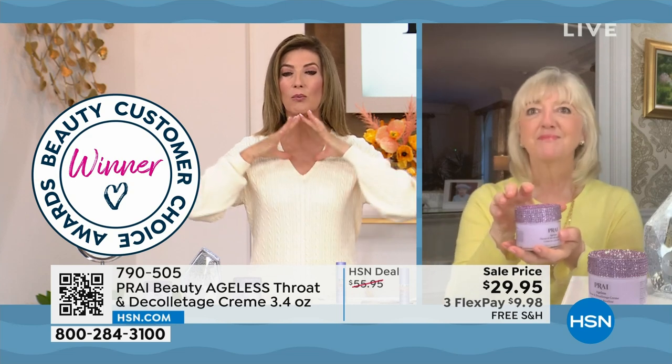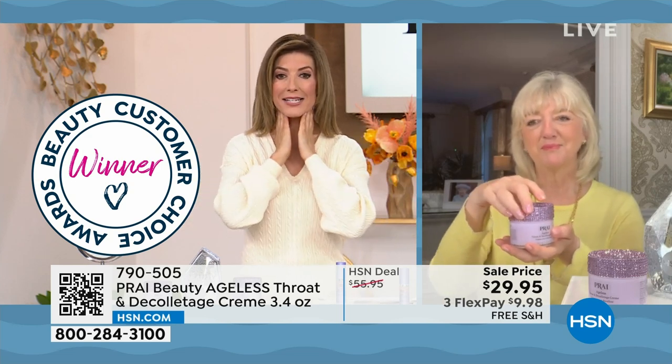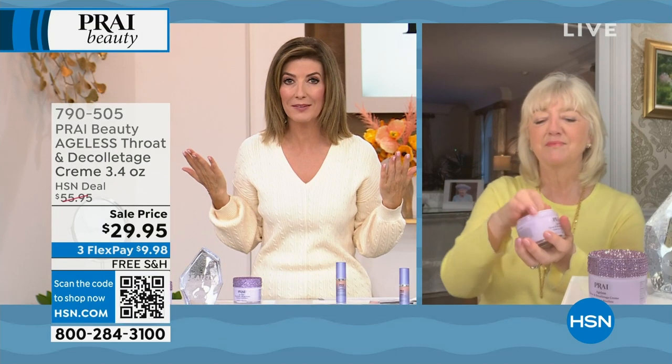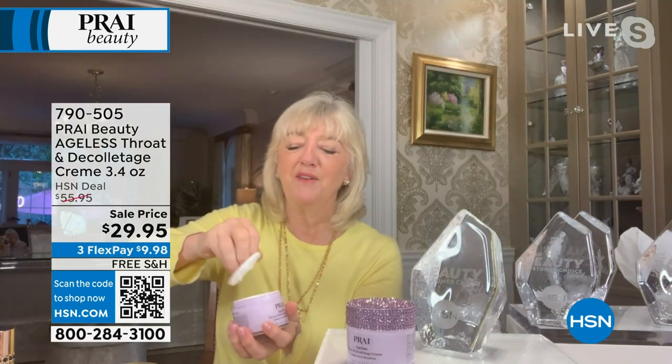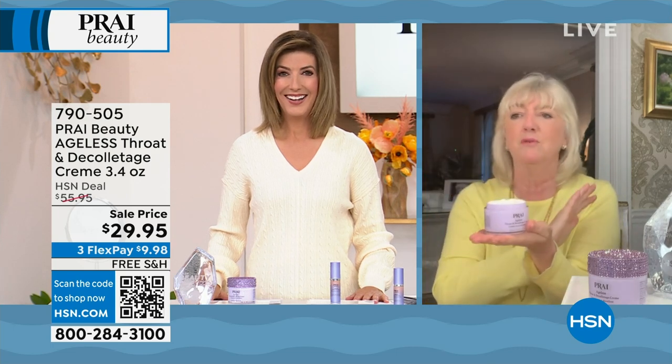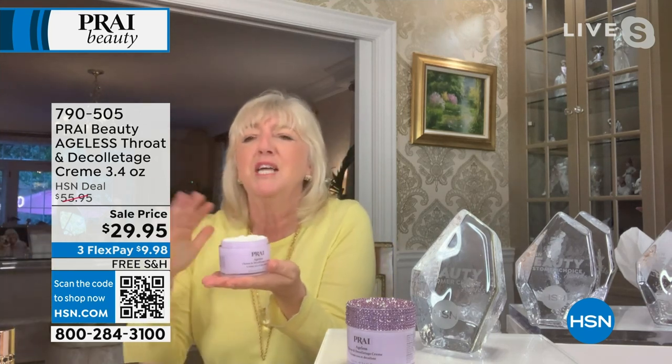For anybody who's never used a neck and décolleté cream, what a difference the right formula for the right area of your skin can make — because that's an area we all start to worry about and sometimes forget to take care of. Funny enough, we just won today Forbes Best Neck Cream. It is our best seller on HSN and our best seller all around the world. It was tested by top dermatologists who had nothing to do with us — I didn't even know they were testing us.